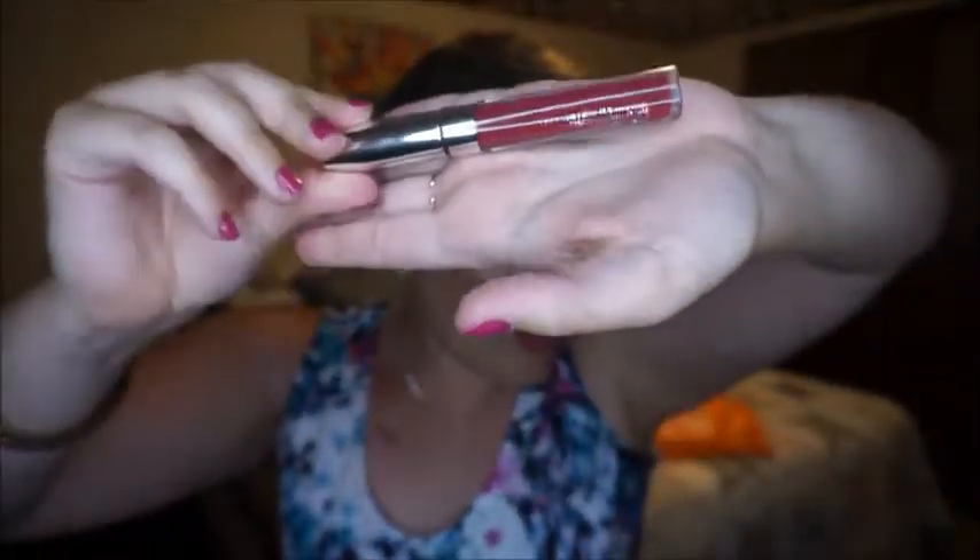The rest are all lip products. First, the NYX Soft Matte Lip Cream in Monte Carlo — it's a nice red but kind of patchy, and I have other reds I tend to go for. Next, the ColourPop Ultra Matte Lip in More Better — it was just too matte, too patchy, you had to be so precise with it, and it was incredibly hard to get off. Last in this group is a Revlon lip gloss in Fire — it's an orangey red and I'm more into cool-tone reds, so I don't need it.